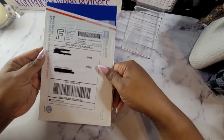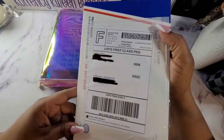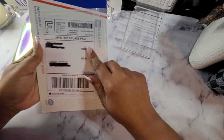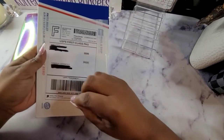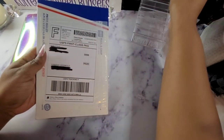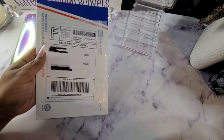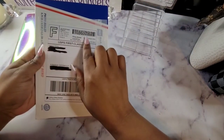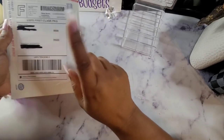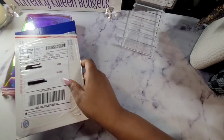Happy mail time! Y'all, if you have not subscribed to Hands and Bands, go over there and check out her channel. Alicia is great — she is a cashless cash stuffer, she actually uses prop money. She is the prop money queen! So go over there and check her out if you haven't already subscribed. Let's see what she sent me.